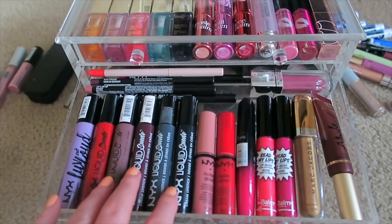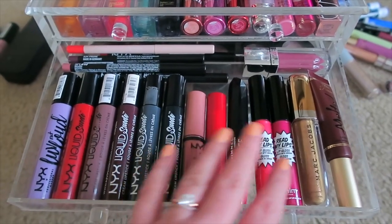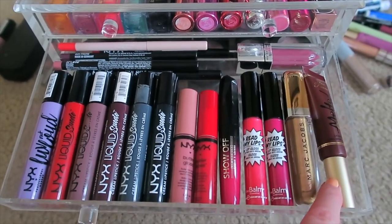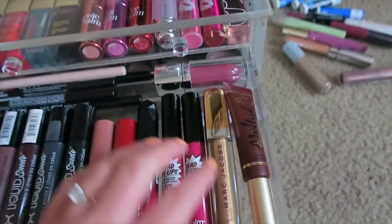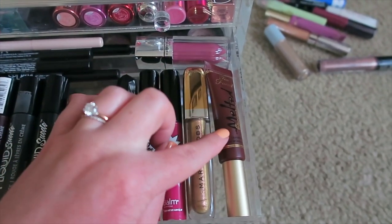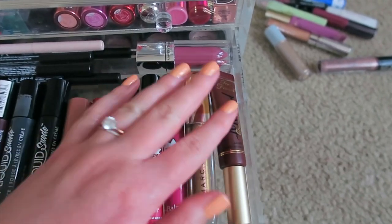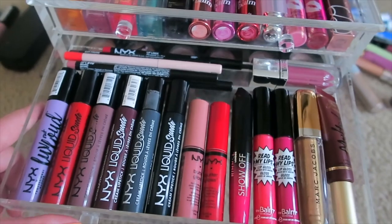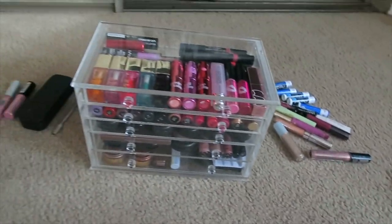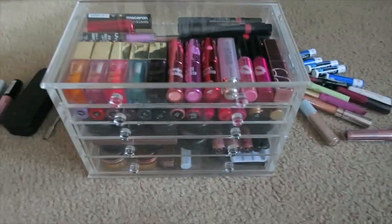Drawer two has my NYX Liquid Suede that I love, my Butter Glosses, my Rimmel Apocalyptic Show Off, my The Balm Glosses, my Marc Jacobs Gloss. I did decide to get rid of one Melted Lipstick because it was pretty much the same color as another and the other is a more comfortable formula. But I kept my Chocolate Cherries Melted Lipstick - it smells so good. And then I just have my lip liners back there. I feel really good about this - it was more rearranging than getting rid of things.